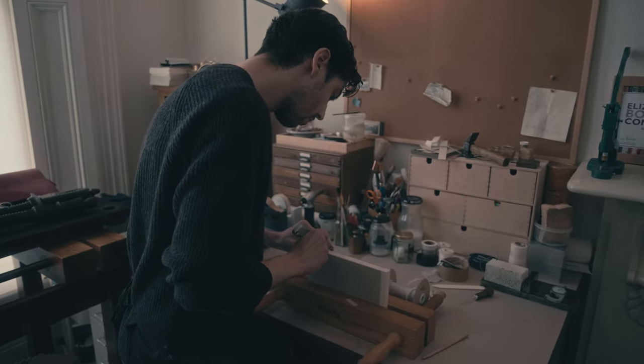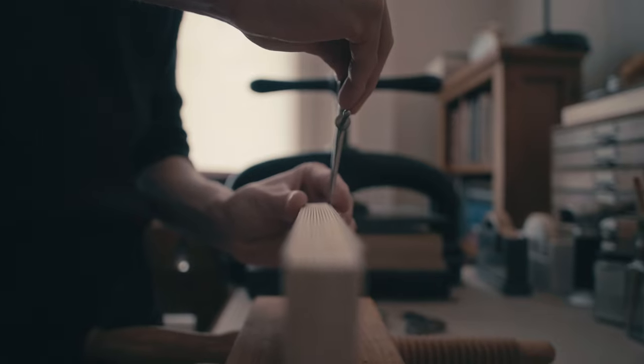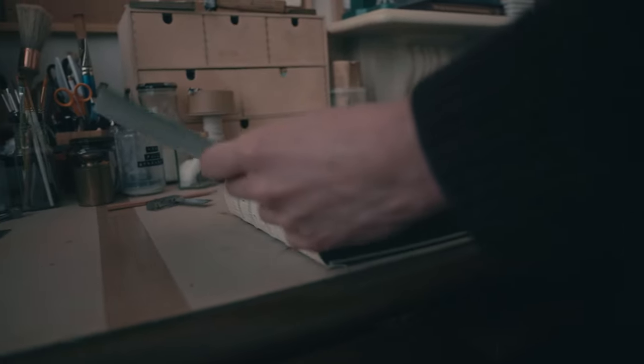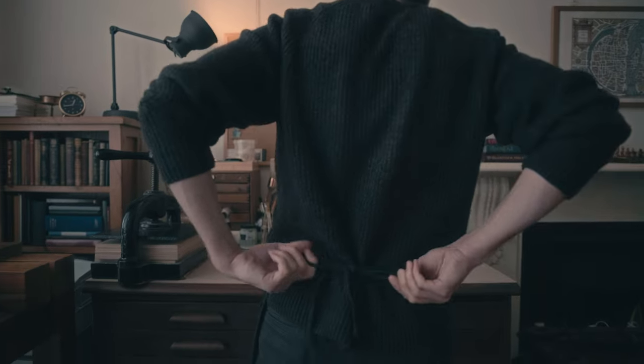You don't get that with machine-made books — that's why we often get the cover detached easily from a contemporary book. But when it comes to hand bookbinding, it takes a lot more time; it's a very slow process.